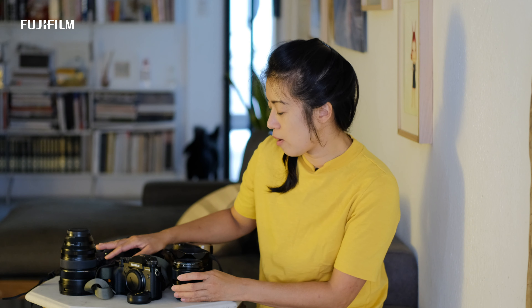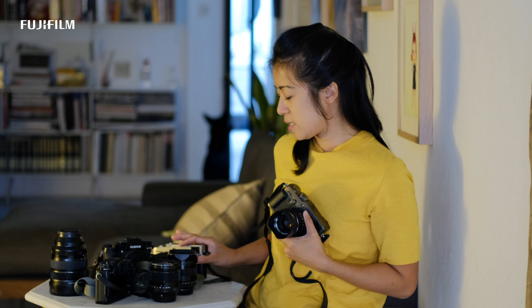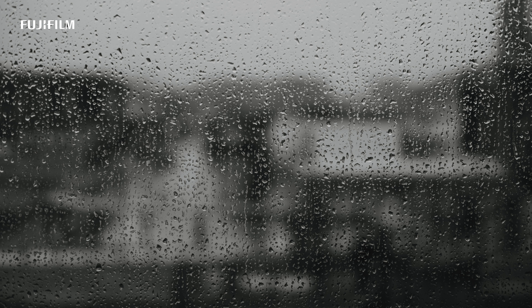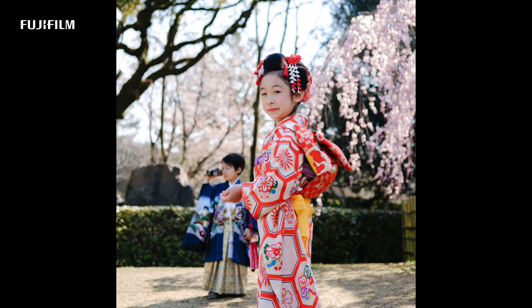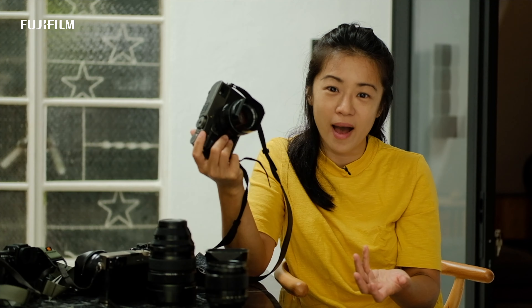If you can only own one lens, it would definitely be the 35mm. It's strange because I started out with the 23mm and the 56mm — you can actually skip the focal length in the middle, which is the 35. But the 35mm can do almost everything: go near, create enough bokeh, pull back, capture the entire scenery. It captures the perspective of what you see with your eyes, with hardly any distortion. Whether you're into the kinfolk look, Instagram lifestyle shots, shooting objects, landscapes, or people — the 35mm is my go-to lens.